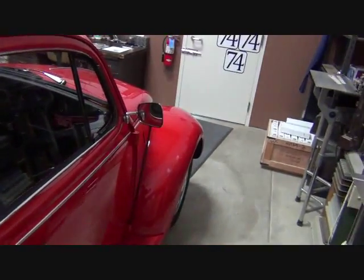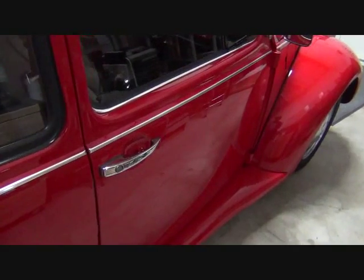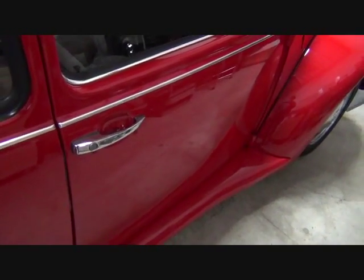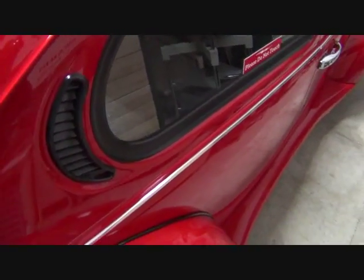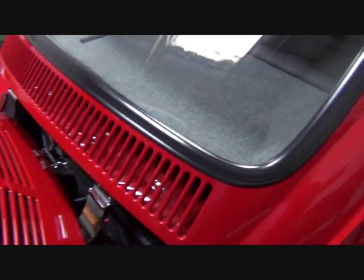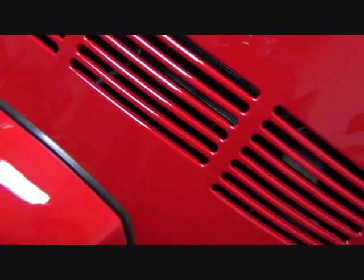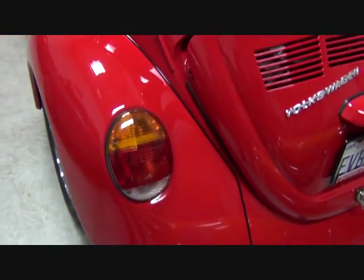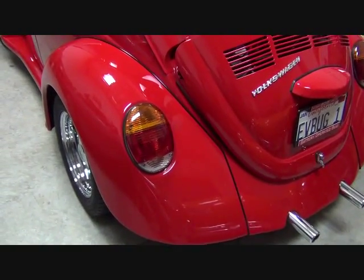It has mirrors on both driver and passenger sides. There's lots of new stuff: all new gaskets, new chrome trim, door handles, all new plastic, nice taillights, new buckets and lenses.